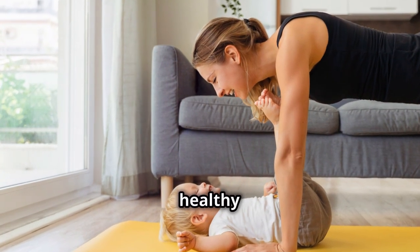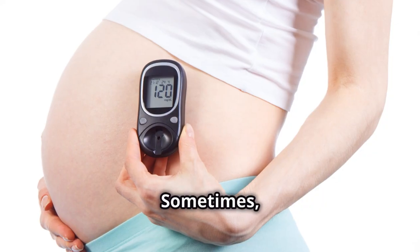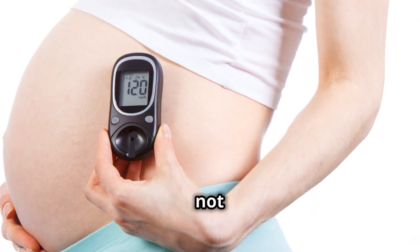If you're diagnosed with gestational diabetes, don't panic — it's manageable. Most women can control their blood sugar levels with a healthy diet and regular exercise. Sometimes medication is required, but that's not always the case.